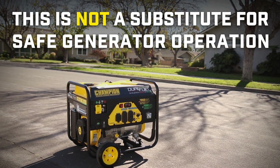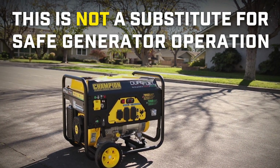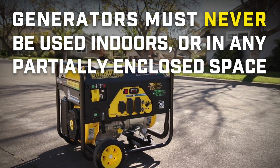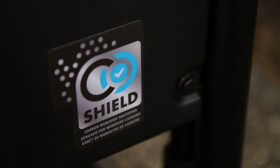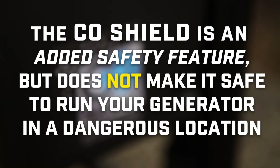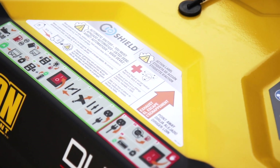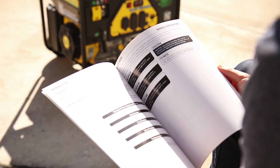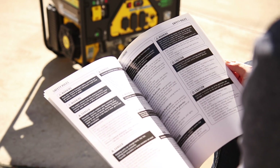This is not a substitute for safe generator operation. Generators must never be used indoors or in any partially enclosed space. The CO Shield is an added safety feature, but does not make it safe to run your generator in a dangerous location. Pay careful attention to the safety warnings on your generator and its packaging, as well as the safety guidelines in your operator's manual.